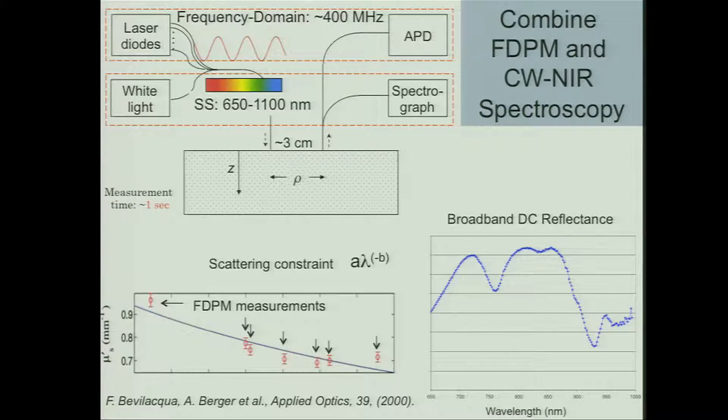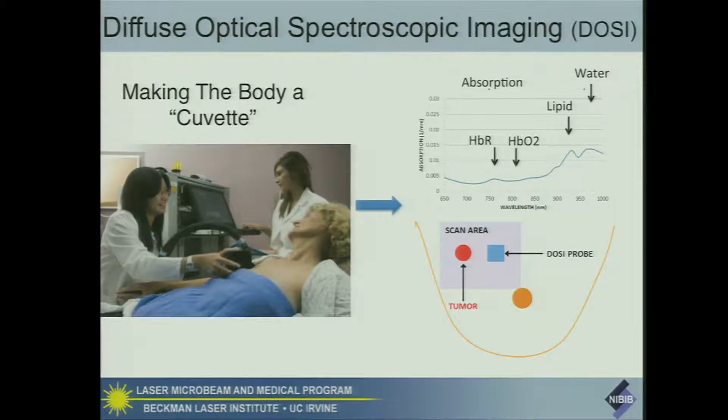The technology we've been working on is a combination of frequency domain photon migration, where we have six semiconductor diode lasers swept up to 400 megahertz, detected with an avalanche photodiode. This is combined with white light CW near-infrared spectroscopy — broadband techniques — where reflectance is measured with a spectrometer. This is combined in hardware and computation to look at the wavelength dependence of scattering and absorption as measured by the photon migration arm. We convolve this with the uncalibrated broadband DC reflectance, yielding scatter-corrected absorption spectra. Any place we put our probe, if there is a tumor beneath the surface, we'll see a perturbation in the water, lipid, oxy, and deoxyhemoglobin spectral regions.